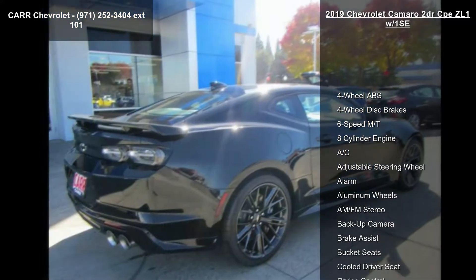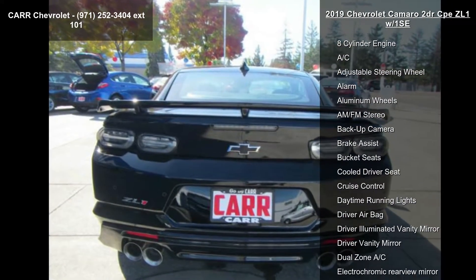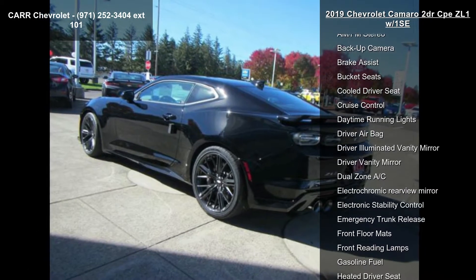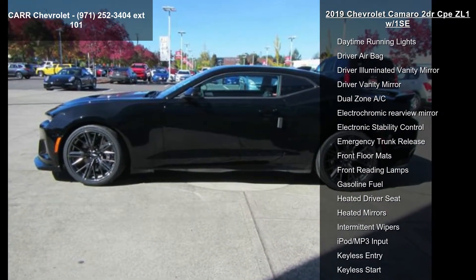Some of the top features included with this vehicle are 4-wheel ABS, 4-wheel disc brakes, 6-speed manual transmission, 8-cylinder engine, AC, adjustable steering wheel, alarm, aluminum wheels, and AM-FM stereo.